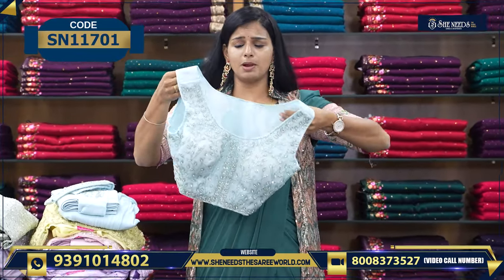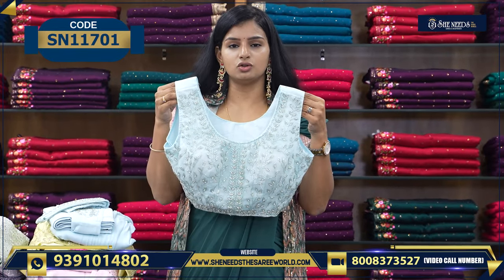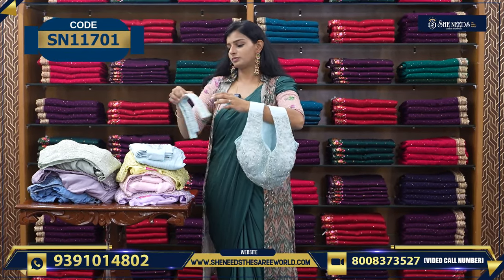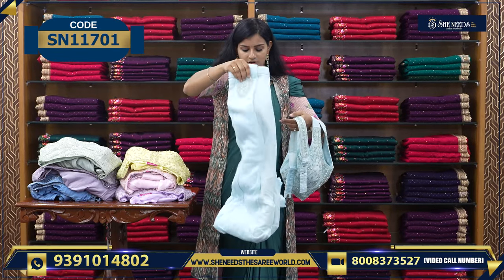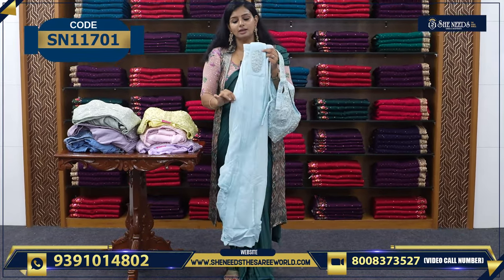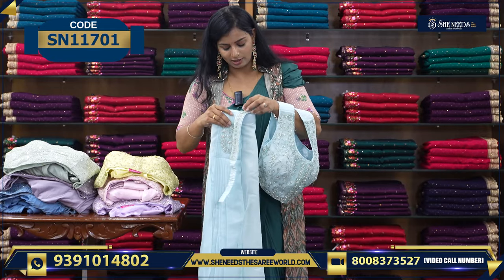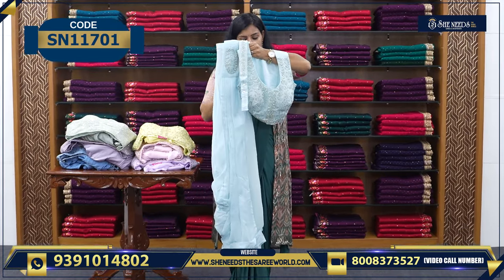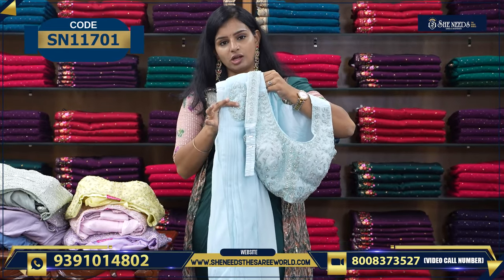The color combination is very heavy. We have one more color in satin. This is George fabric. This is the top. The price is Rs. 2,400. We have four colors along with the blue.